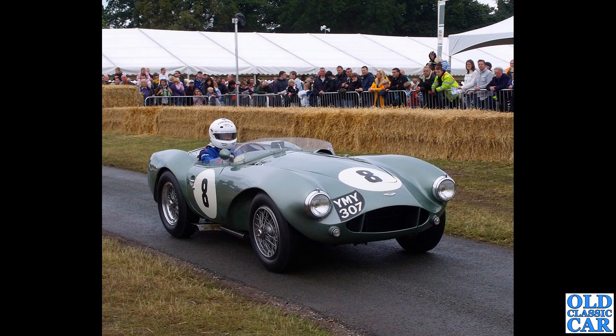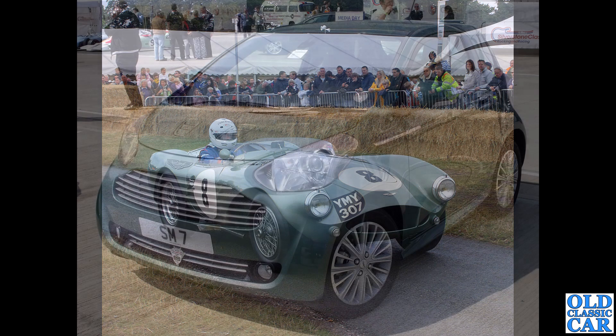Back to Cholmondeley - very damp as usual. YMY 307 is a DB3S, chassis number one. There is actually an old photograph of this in the image archive section on the main site; originally it had an egg-crate grille, similar to the earlier Astons.